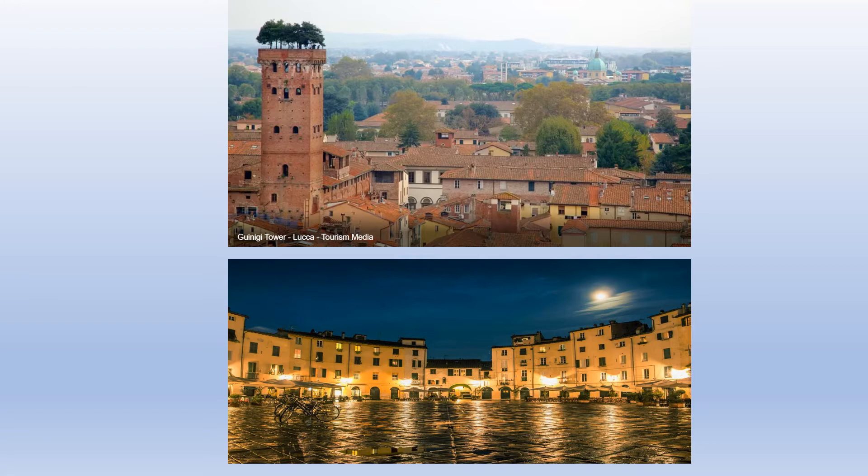There's the famous Torre Gueneggi, built in the 1300s. This large tower has beautiful holm oak trees, which the city is famous for. The tower is about 130 to 140 feet high and has over 200 steps.